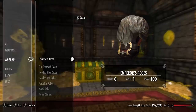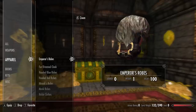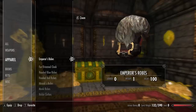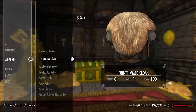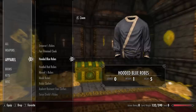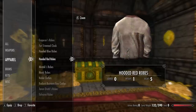Now next up we're going to be covering Skyrim's unique clothing chest pieces, robes, clothes or cloaks. First up we have the emperor's robes — a very beautiful and unique skin. Next we have the fur-trimmed cloak. Next we have the hooded blue robes and the hooded red robes.